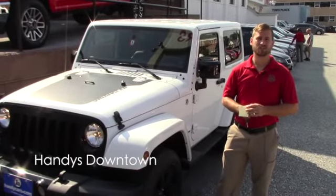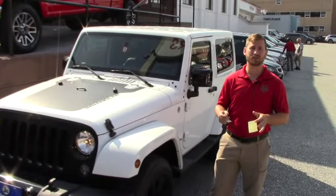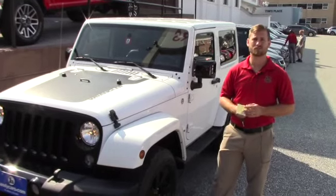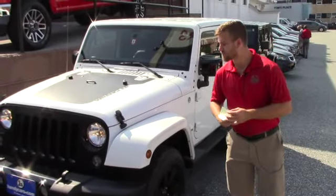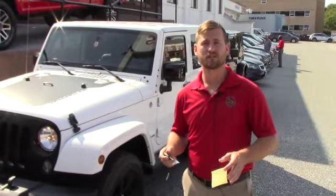Good afternoon, Caitlin. This is Terence here at Hindi's Downtown. Just wanted to do a quick video for you on this nice 2014 Jeep Wrangler Sahara Altitude Edition. I'm going to go over a few options and hopefully it's everything you expect it to be.